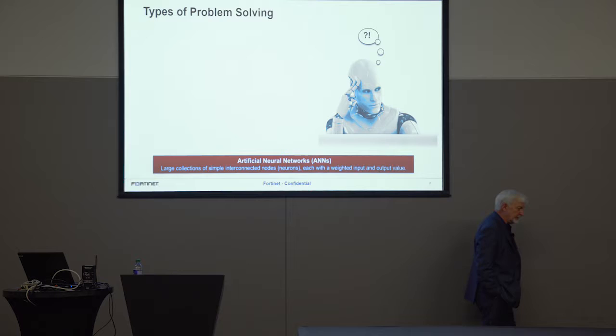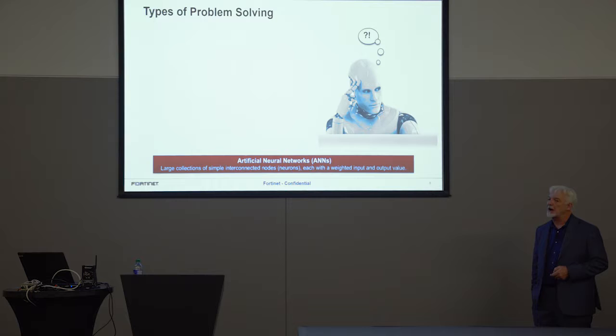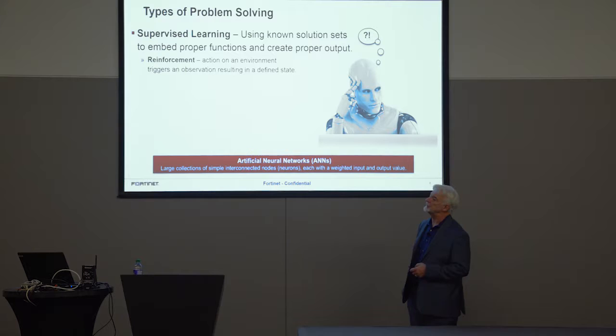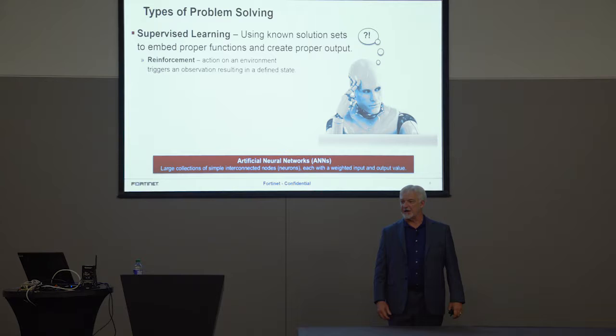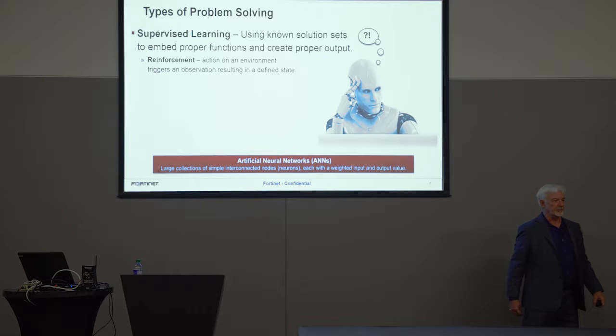So let's get into how this stuff works and how we model it. It's kind of created in our image — how we solve problems as human beings. The first approach we use and the one we're most familiar with is supervised learning, which is basically reinforcement. When we went to school — kindergarten — we're taught the sky is blue. We take a test: 'what color is the sky?' Blue — gold star, walk on. Red — go back and learn again. It's reinforced learning where we teach, we test, and based on the results we determine if you move on or reset.